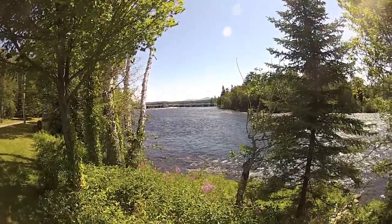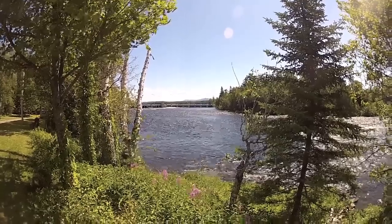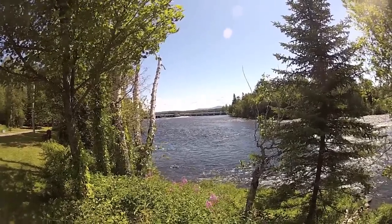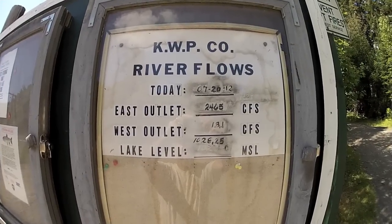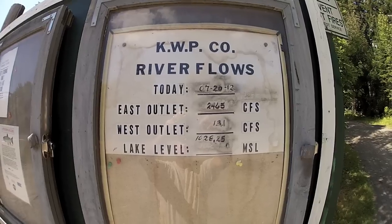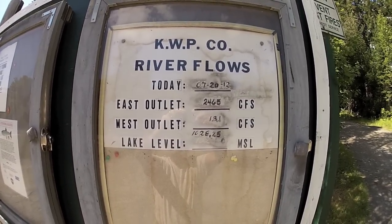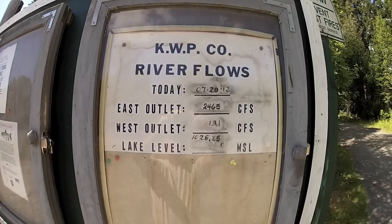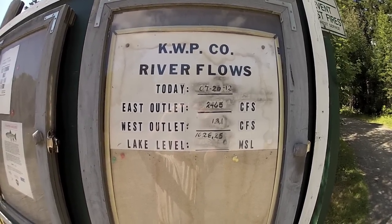It's mid-July and today we've come up to the east outlet of the Kennebec, up to the dam, to spend a little time with Inland Fisheries and Wildlife. They always post the flows for everybody on a kiosk so we know where the water flows are. Today we're at 2465 cubic feet per second.